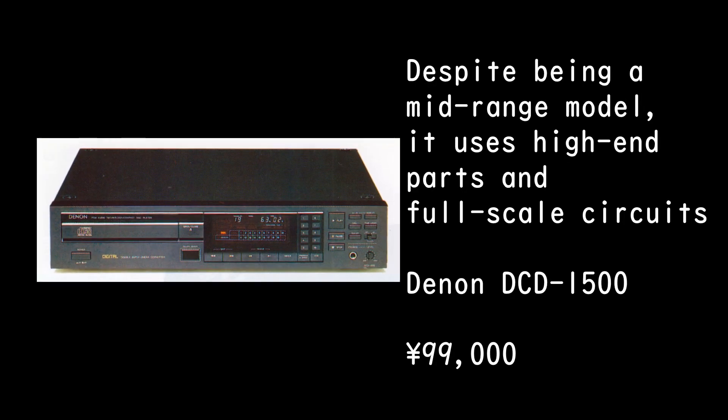Despite being a mid-range model, it uses high-end parts and full-scale circuits. Denon DCD-1500. 99,000 yen.